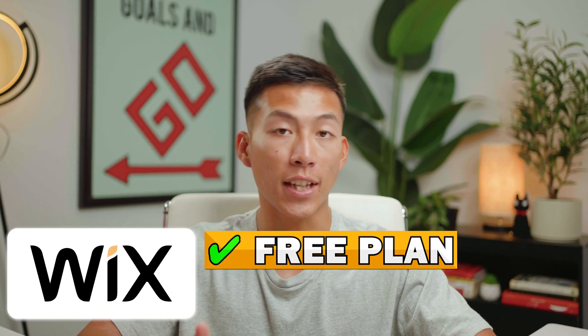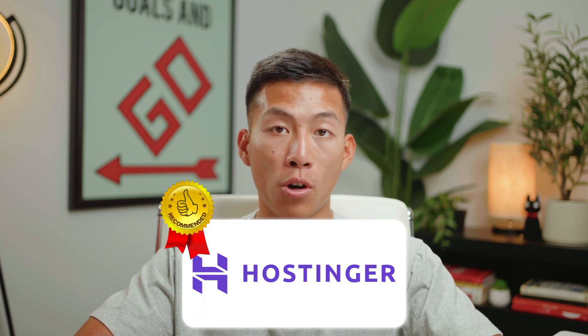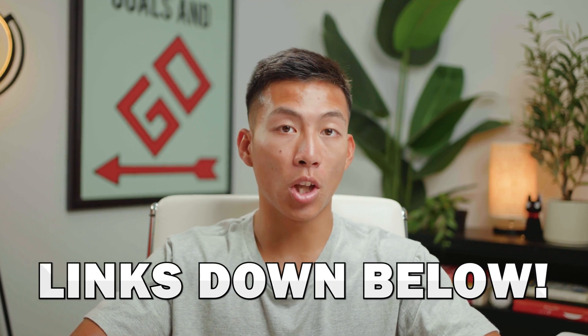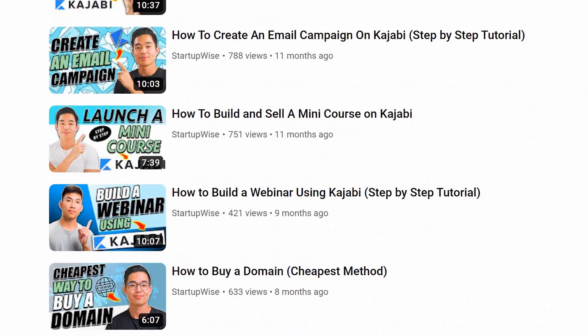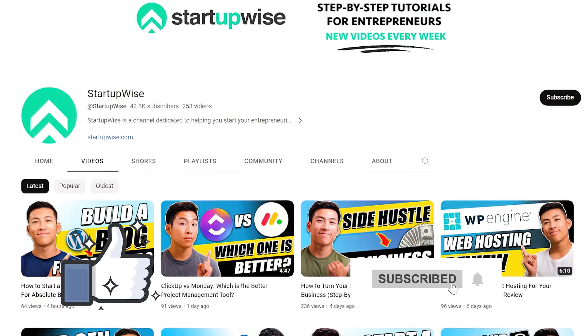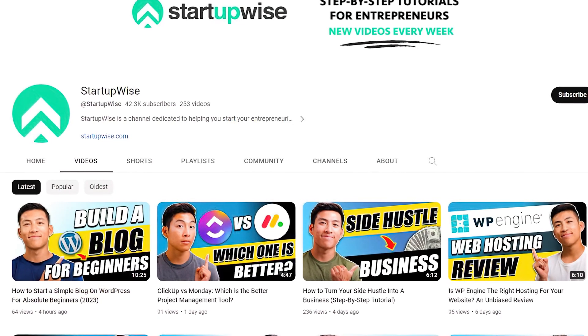Here are my final thoughts on the cheapest web hosting platform. Wix does have a free plan, but you're not getting a custom domain — so if you want a legit website, Hostinger is the cheapest web hosting platform for all the features you get. We'll also leave links down below to our playlist where you can check out videos that will teach you how to use each of these platforms step-by-step. If you enjoyed the video, please leave a like and subscribe — here on this channel we create a lot of how-to guides and tutorials dedicated to helping new entrepreneurs start their own business.